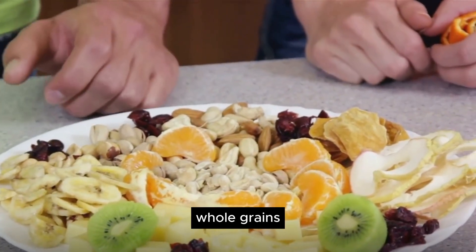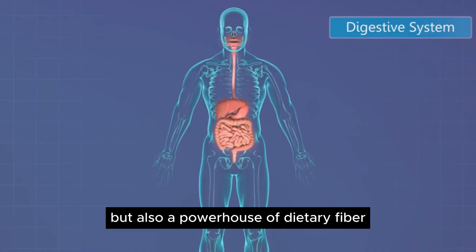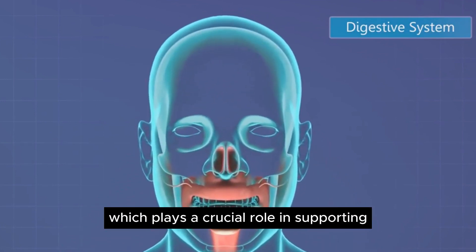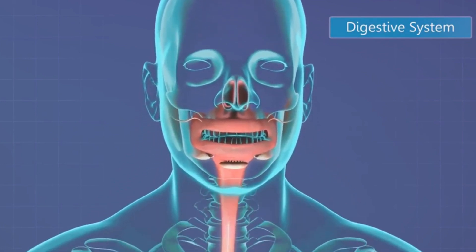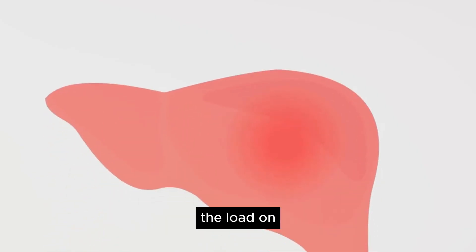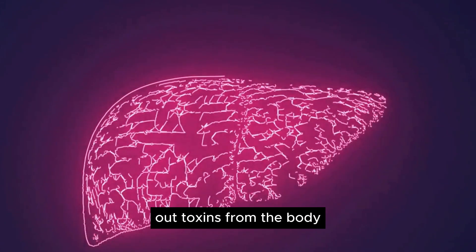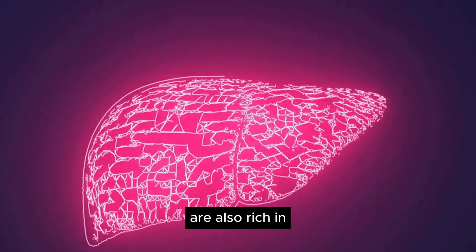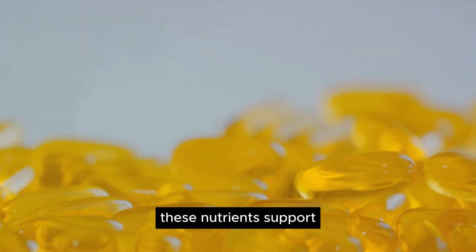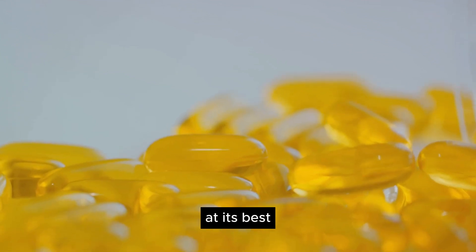At number nine, we have whole grains. These are not just delicious, but also a powerhouse of dietary fiber. Whole grains, from brown rice to oatmeal, are packed with fiber which plays a crucial role in supporting the overall digestion process. An efficient digestive system reduces the load on the liver — the liver doesn't have to work as hard to filter out toxins from the body. Whole grains are also rich in essential nutrients like B vitamins, iron, and magnesium, which support the liver's metabolism and detoxification processes, helping it to function at its best.